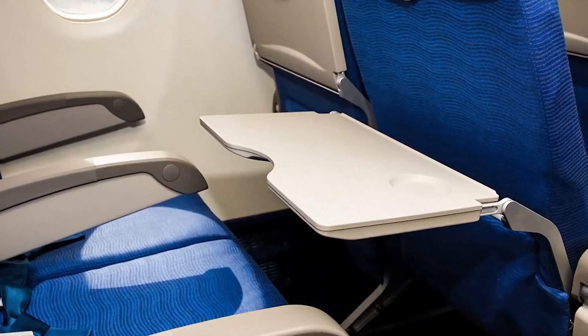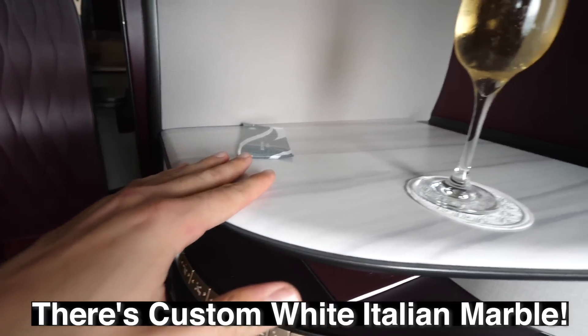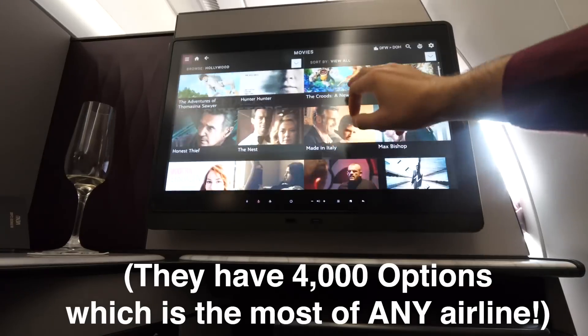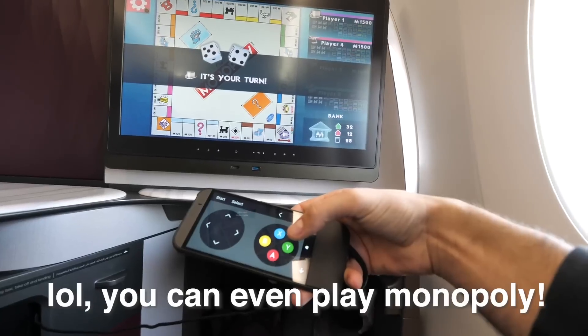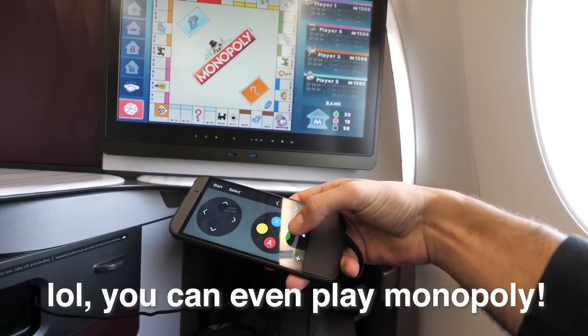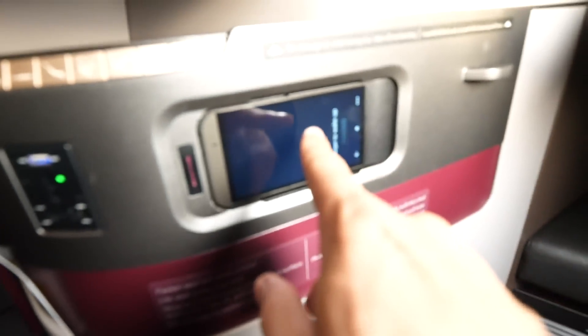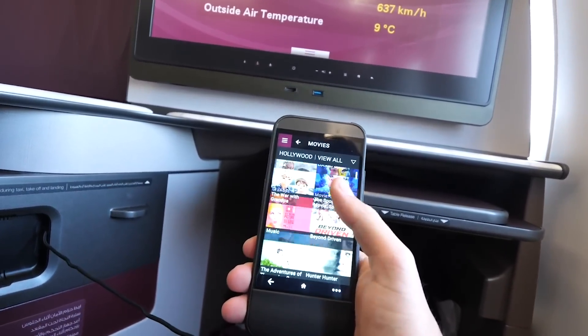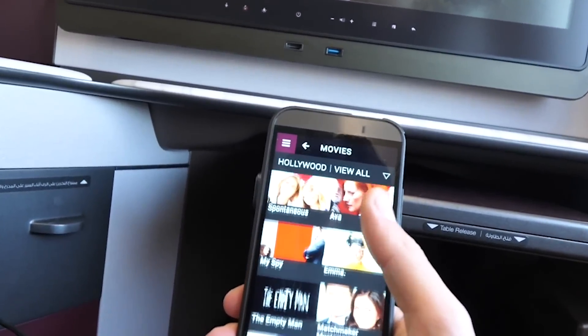Literally everything that could be taken to the next level is. There's not some normal airplane table — there's white Italian marble. And just first impressions, this suite does not feel anything like business class. The TV is freaking massive, and they have some of the most options I've ever seen on an airplane, with having over 4,000 options. And along with the TV, you don't get a remote — you get a freaking iPhone.